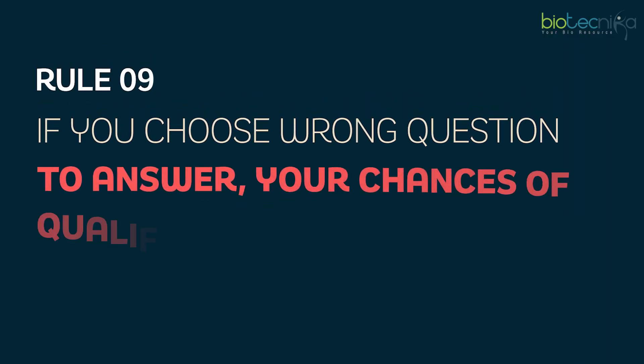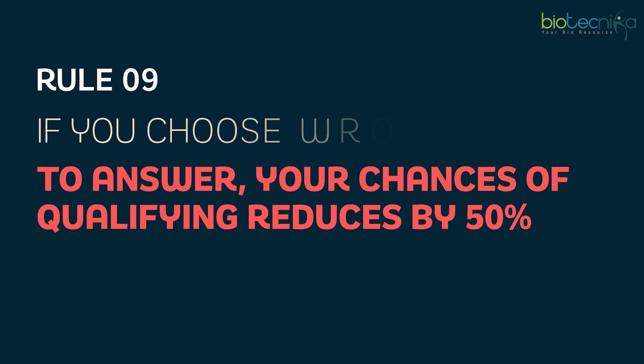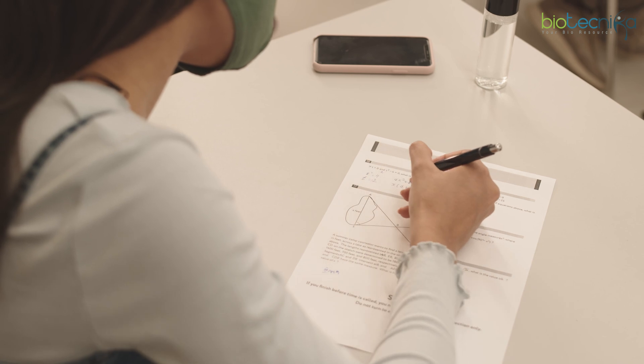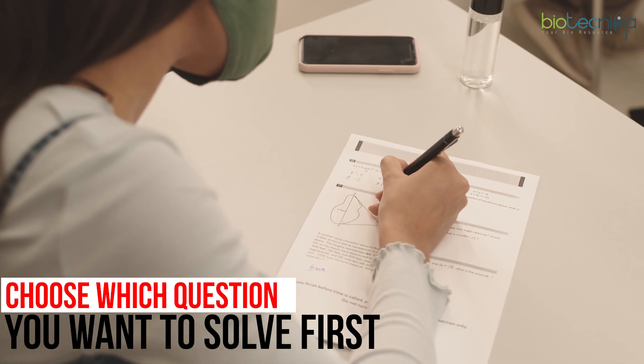Rule number nine is an extension of rule eight: if you choose even one wrong question to answer, your chances of qualifying reduce by 50%. One wrong answer with negative marking can have a huge repercussion on your cutoff. Always scan your question paper, choose which questions you want to solve, mark them, and solve only those. You don't need to be the Mike Tyson of CSIR Net — be the Rahul Dravid of CSIR Net.